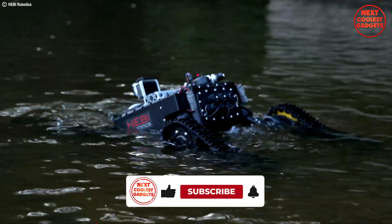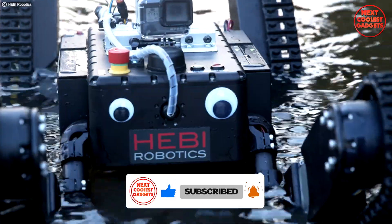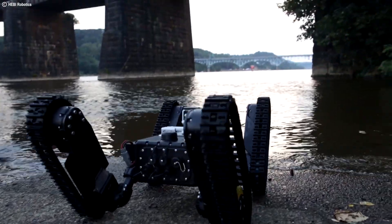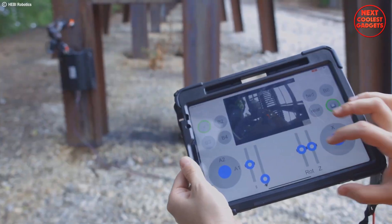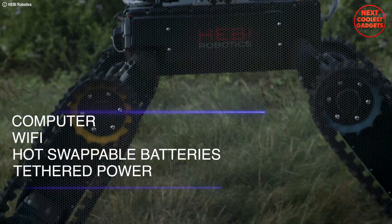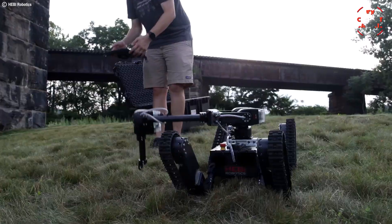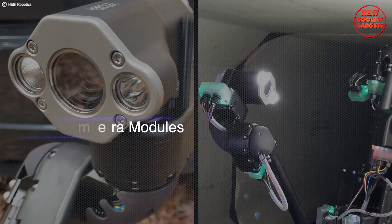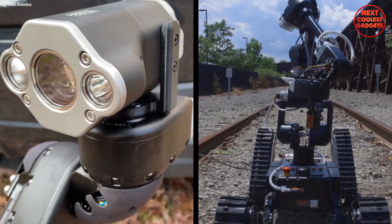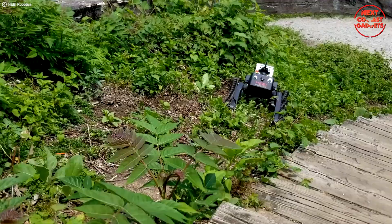Don't let water worry you — the Treddy boasts an impressive IP67 rating, making it completely waterproof and dustproof. It comes equipped with a versatile control box, a computer with built-in Wi-Fi, and hot-swappable batteries. The Treddy also supports tethered power. The Heavy platform's modularity allows for seamless integration with various components. Want to add a C-Series camera module for better visual inspection? Easy — just snap it on. The Heavy Treddy is a testament to the power of versatility and modularity in robotics.